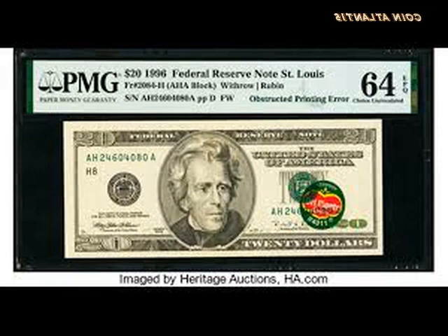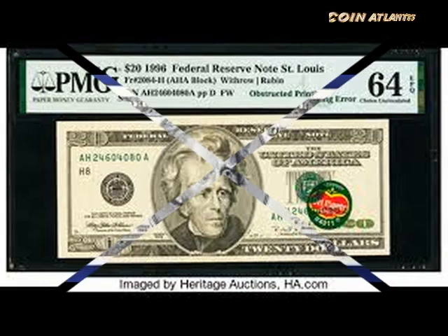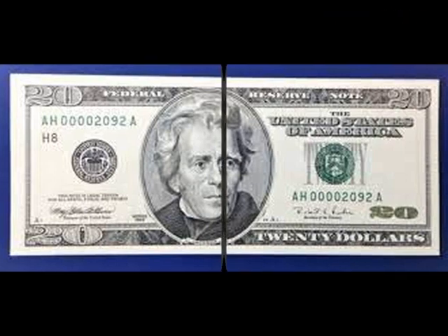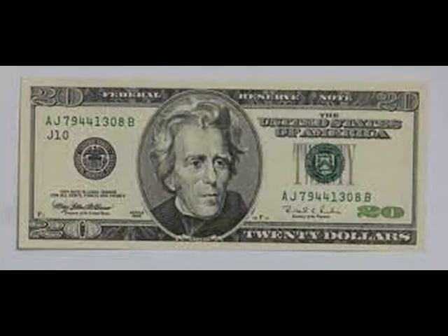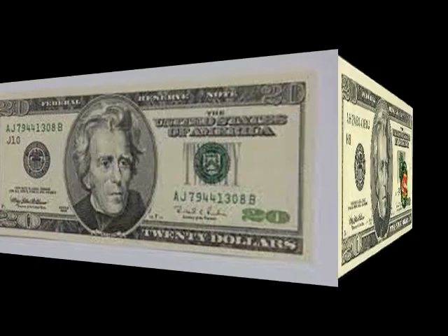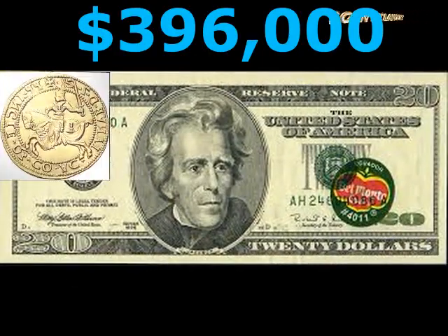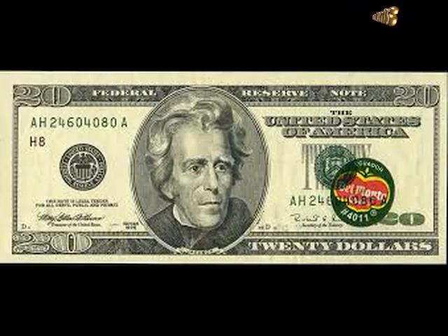The note finally sold for a whopping $360,000. Approximately 6,020 bills were printed in 1996, substantially more than in 1861 or 1882. Unlike $20 bills issued in the 1800s, 1996 $20 bills typically cannot fetch more than $50, with most worth anywhere from $20 to $50.